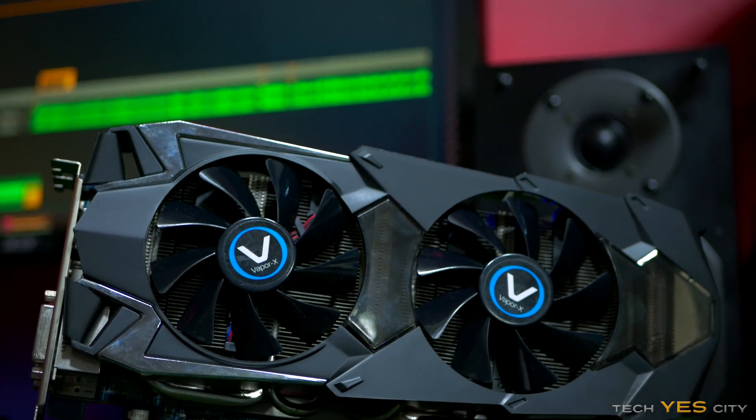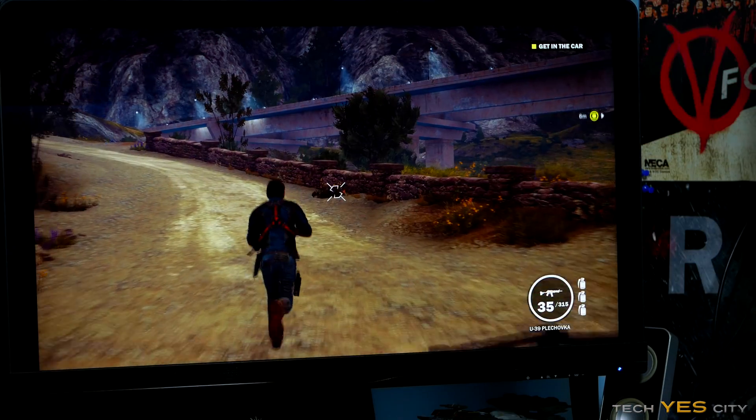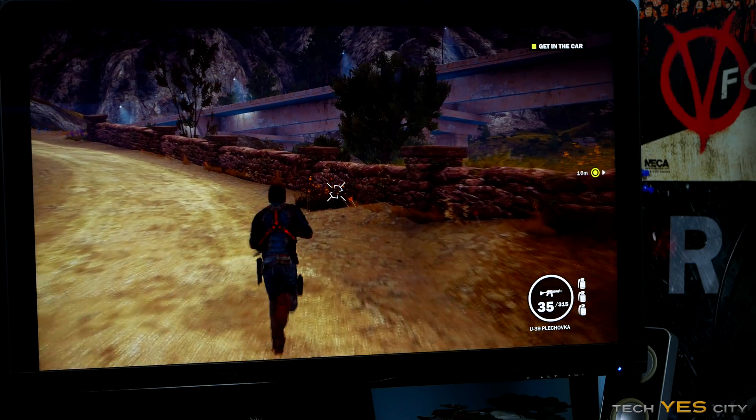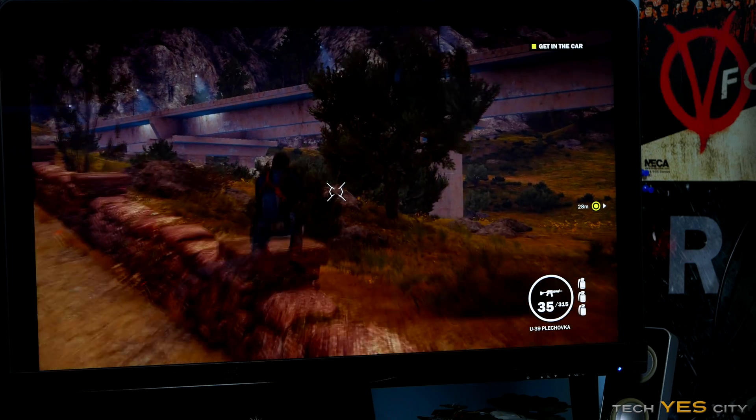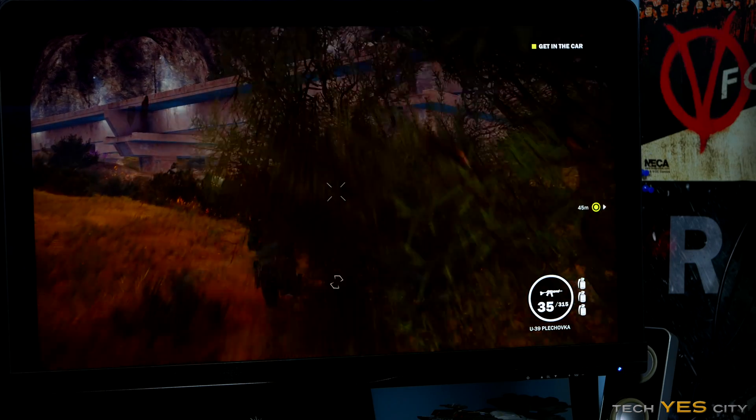Lastly, I'll touch on the 7970 as well. That was a good 20% below the GTX 780. However, in Just Cause 3, it was actually coming pretty close to scoring in the same league, which was quite impressive. It does mean that AMD is still giving the 7970 some pretty good driver updates.